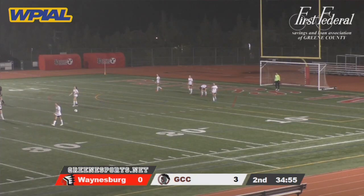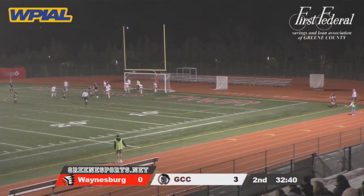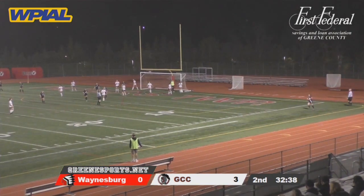Greensburg Central Catholic just entering the 46th minute. On the near side, right up in the middle, and the shot just wide.